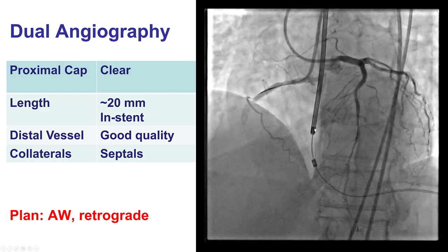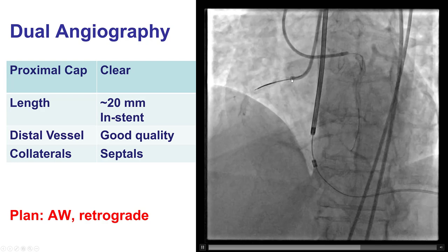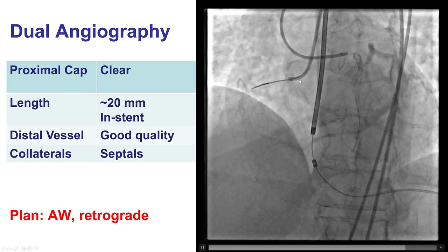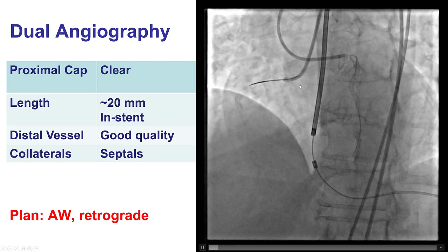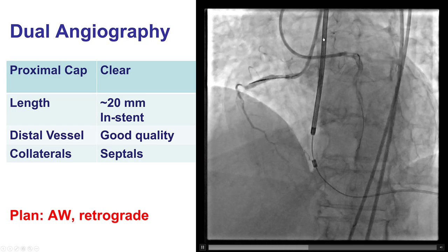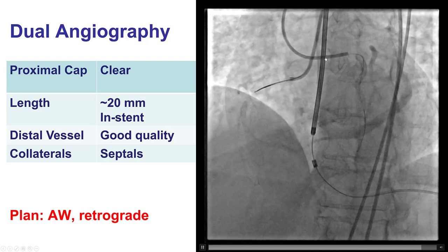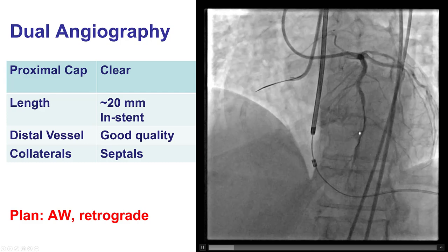We did have a lot of difficulty engaging the right coronary artery. We tried with an AL1, an AL.75, and a 3D right guide catheter, but none of them could engage the RCA. Eventually we ended up using a 7-French JR4 guide catheter.